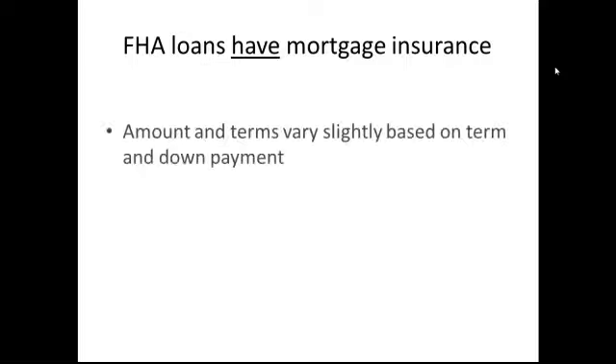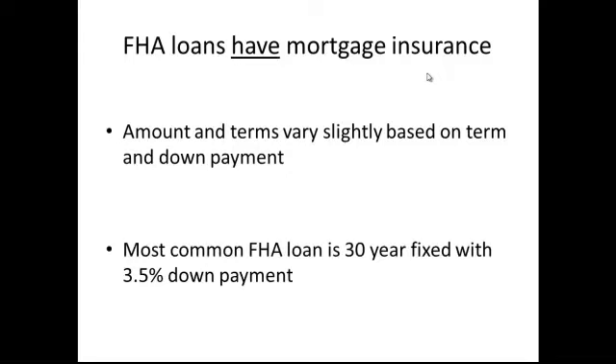First off, FHA loans will have mortgage insurance. This is one of the most common questions I get — what if I put down 20%, what if I put down more or less. One of the defining characteristics of an FHA loan is that you are buying FHA mortgage insurance. This mortgage insurance is going to vary slightly based on the term and the down payment, but for our purposes today we're going to talk about the most common FHA loan, which is a 30-year fixed rate loan with the minimum of 3.5% down payment.